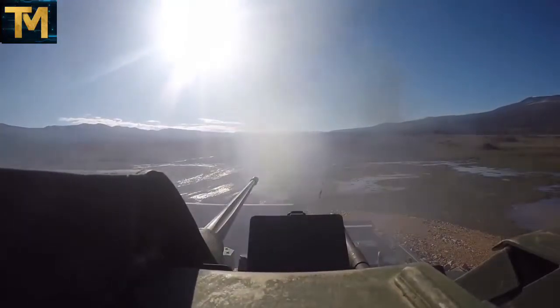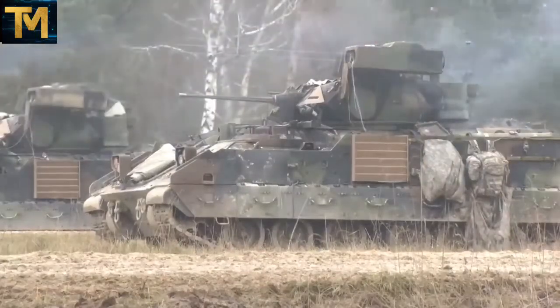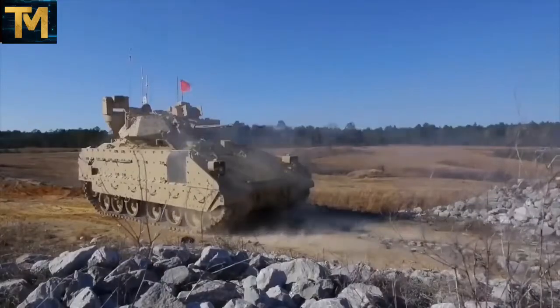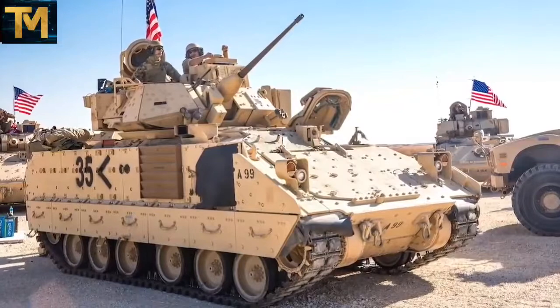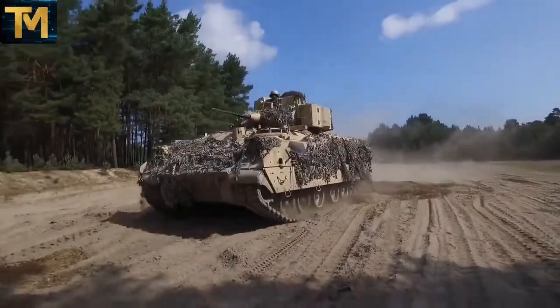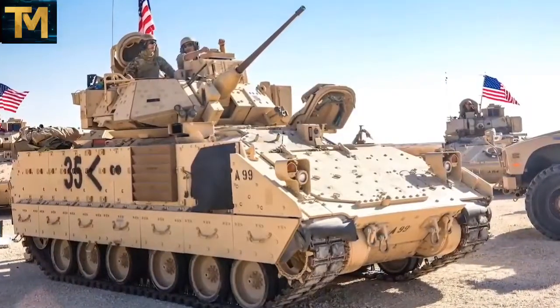Over the life of the Bradley program, there have been several survivability upgrades, including installation of underbelly protection and the Bradley Irvin survivability kits, further enhancing the safety of one of the most survivable vehicles in the fleet. Work on the Bradleys is primarily done at BAE Systems' York, Pennsylvania facility.